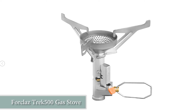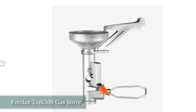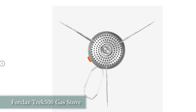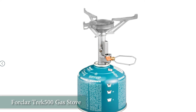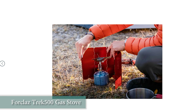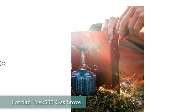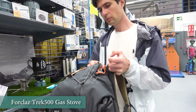Decathlon has such a model — the Trek 500 stove. At the time when we started our trips there was no such model available yet, otherwise we would have taken it as our first stove. This is not a very heavy stove and at the same time it has a built-in ignition, which is very convenient and sometimes indispensable if for some reason you lose your lighter or your matches get wet.